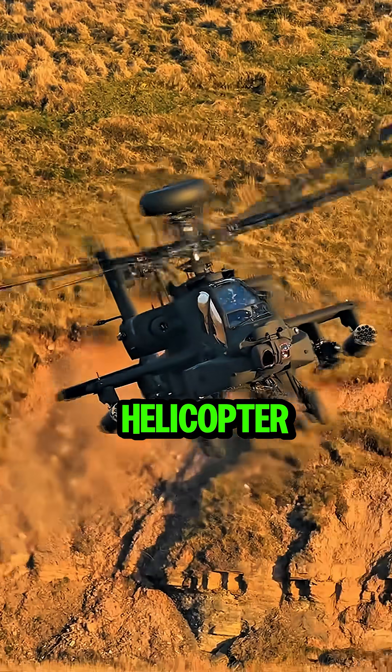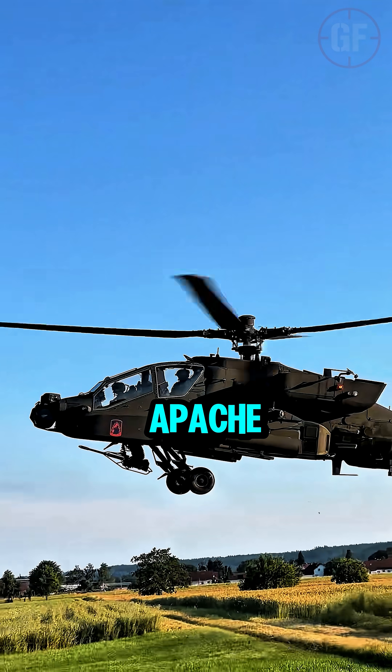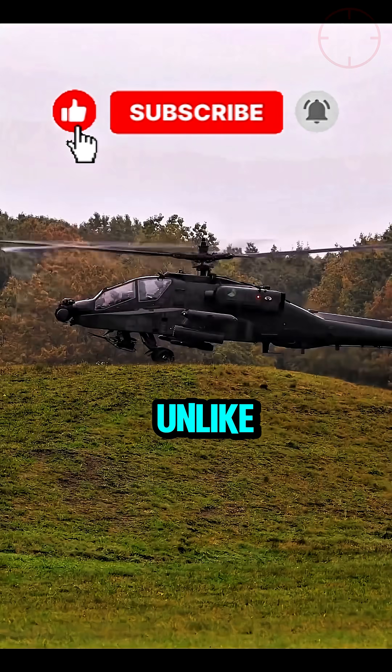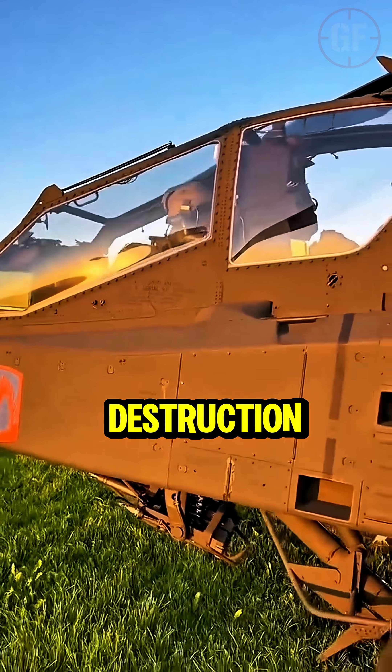Did you know the Apache isn't just a helicopter — it's a flying tank? That's right! The AH-64 Apache is built to dominate the battlefield from above. Here's the twist: unlike most helicopters that just transport or scout, the Apache was designed purely for destruction.